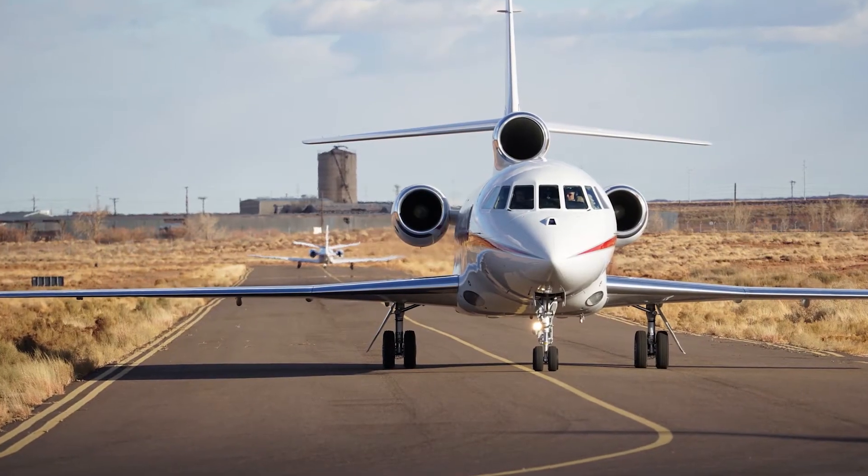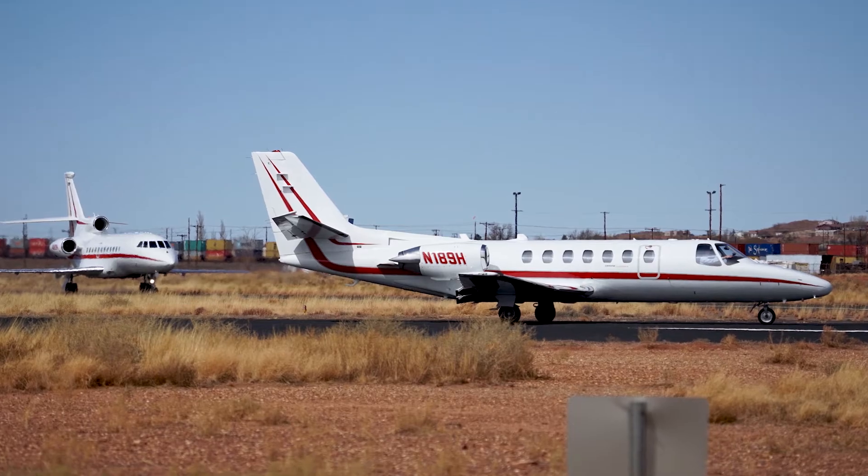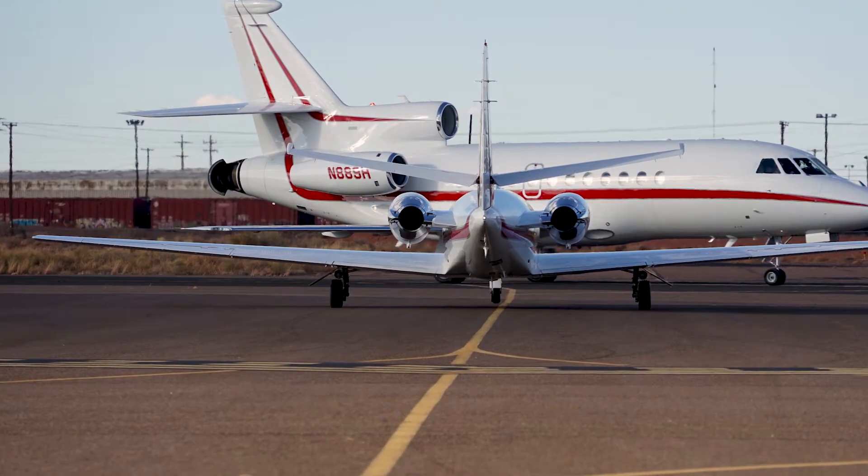You're looking at photos from a recent flight test in Winslow, Arizona. What you might not realize is just how close these planes are to one another.